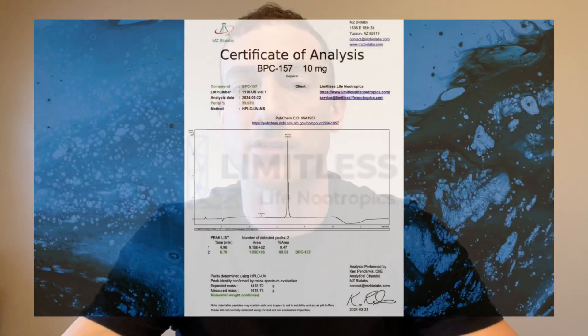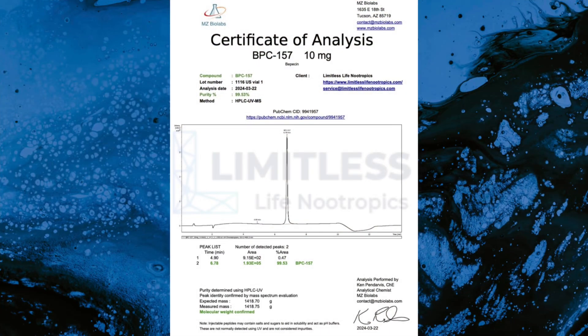The company should also provide a certificate of analysis, also known as a COA. The COA for each peptide should be clearly available on the company's website for customers to review. The COA is a document that verifies the quality and purity of a batch of a specific peptide. It typically includes data on the peptide's purity, molecular weight, and other relevant parameters.